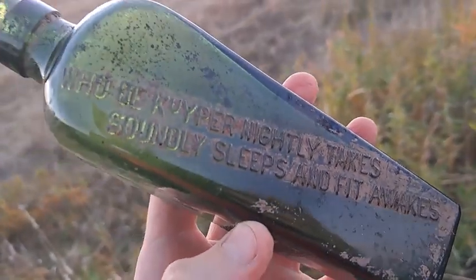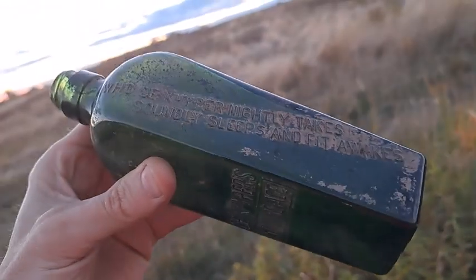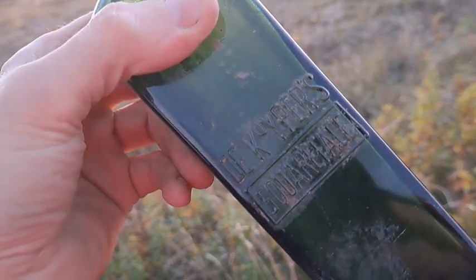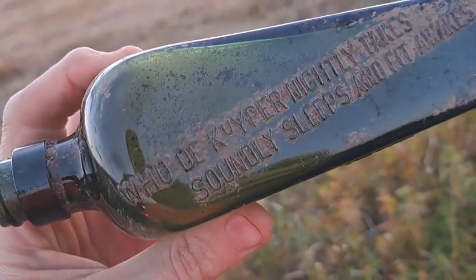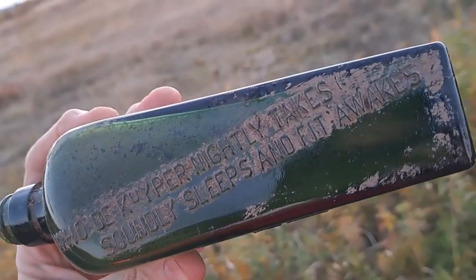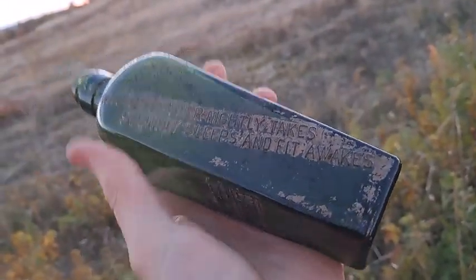Well folks, I didn't get any footage out of the dig site but this is basically the only bottle I got there that was worth saving. The Kuiper Square Face — it's got a little saying on it: who the Kuiper mighty takes, soundly sleeps, and fit awakes. It is a screw top. First time I've seen one like that. Pretty cool bottle.